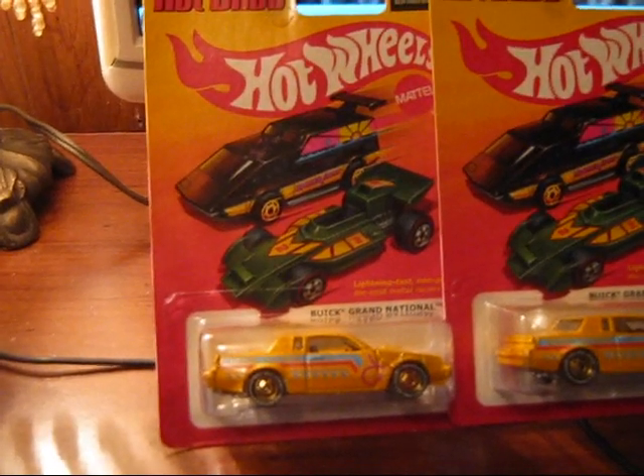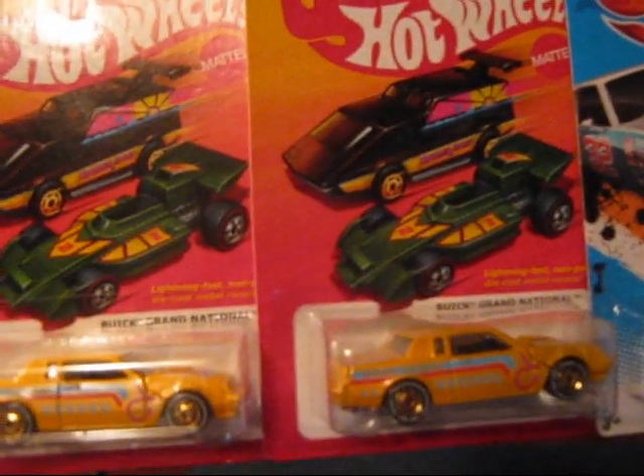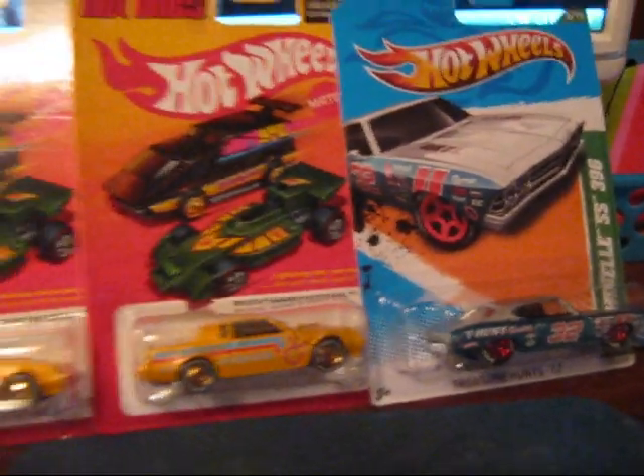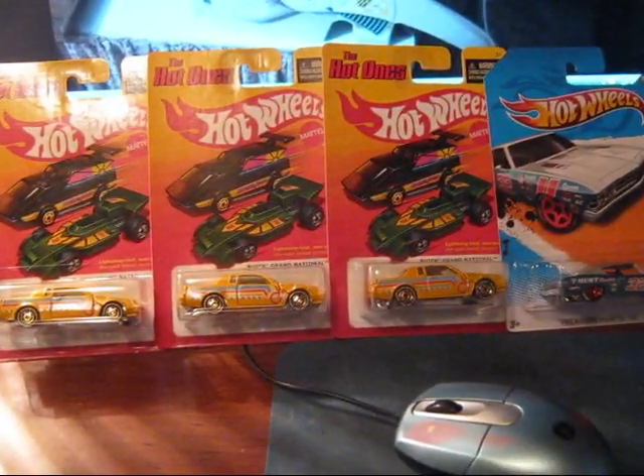Well, there you go, guys — there's one chase, two chase, three chase, and a 69 Chevelle SS 396 Treasure Hunt. All pegged this morning. Nice.